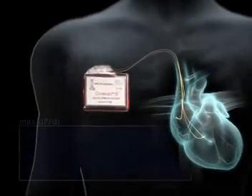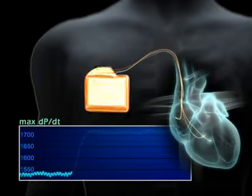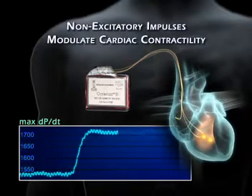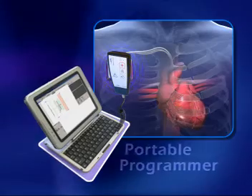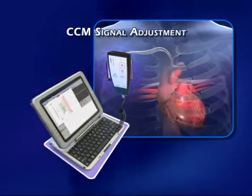In contrast to pacemakers and implantable defibrillators that maintain normal heart rhythm, the Optimizer system is intended to enhance the strength of the heartbeat. Chemodynamic measurements show the effect of these non-excitatory impulses on cardiac function. A portable programmer controls the implantable pulse generator via a telemetry wand, enabling easy customization of CCM signal parameters.